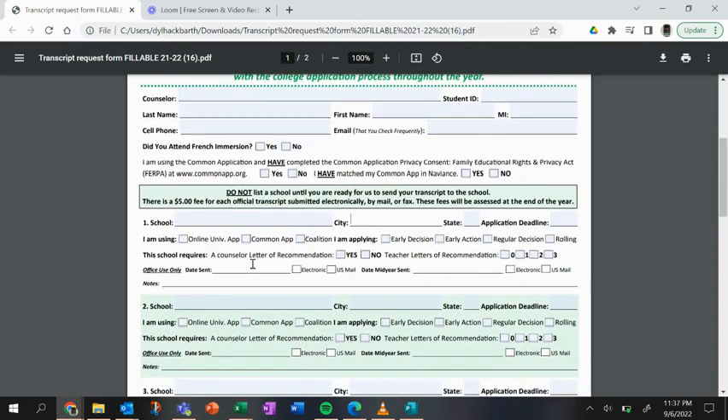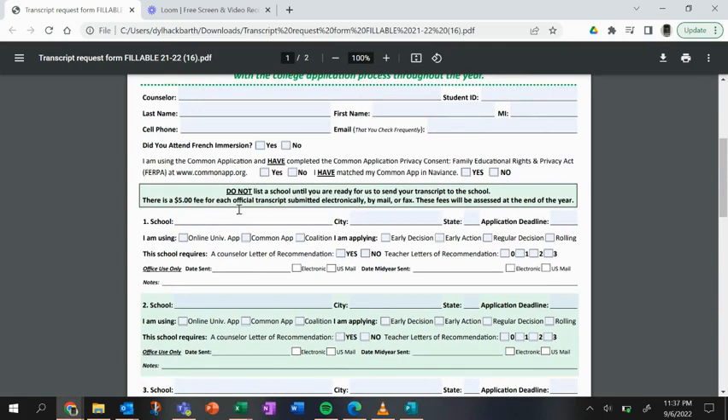When it comes to listing schools, you want to include the name of the school, the city, the state, and the application deadline you're going to meet. You'll also want to indicate how you're applying — whether through an institutional application, the Common App, or another platform called the Coalition. Let us know if you're applying Early Decision or Early Action.